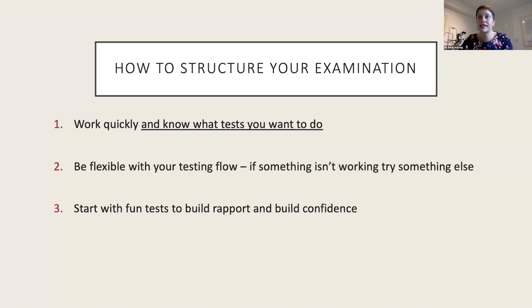You want to know exactly what's coming next so you don't have to stop and think about where you're going. With kids you also want to be really flexible — if something isn't working, move on, even if it's really important like retinoscopy. If you really need an answer, just move on to something fun and come back to it, or keep in mind that you are allowed to bring them back. It's not make-or-break if you don't get the answer immediately.